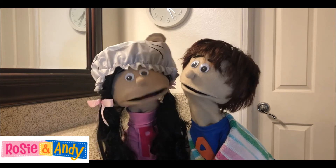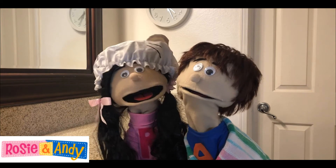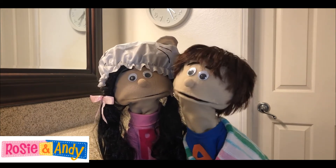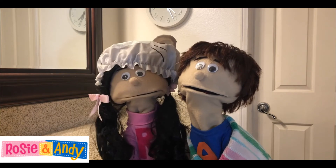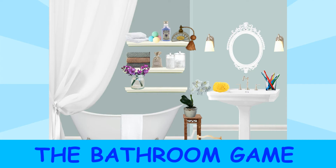That sounds fun. Here's how we'll play. I'll show you and our friends a video of something in the bathroom and you'll have to guess what it is. But will I have to use my new Spanish words? You sure will, Andy, but I'm sure our friends will help you. Rosie and Andy present the bathroom game, where Rosie will show Andy some videos and Andy will have to guess what the video was of, using his new bathroom words in Spanish.